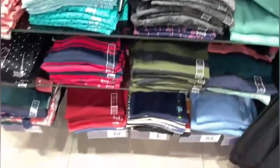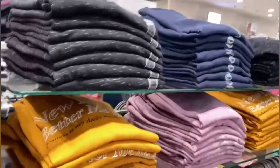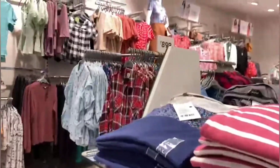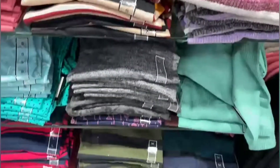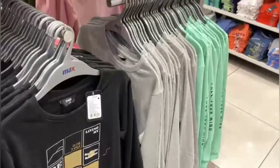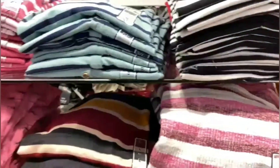Yes, the t-shirts section — 499, 399, and 599 — and check t-shirts were also there. The check t-shirts were more in number and their price was 499.